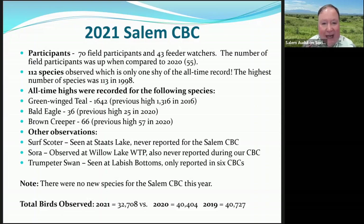Here are some statistics from last year's Salem Christmas Bird Count. We had 112 species, which was the second most ever — we missed the all-time record by only one. We had a few rare and unusual species like the Sora. You can also see the total bird count and how it compares with previous years — it was down a little bit for total birds observed.